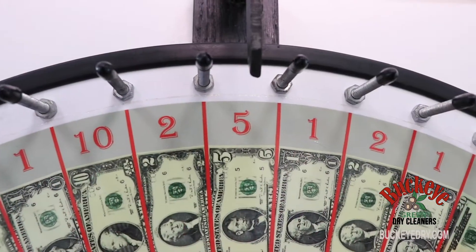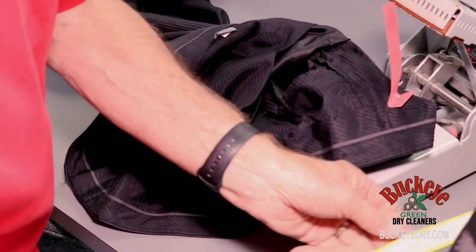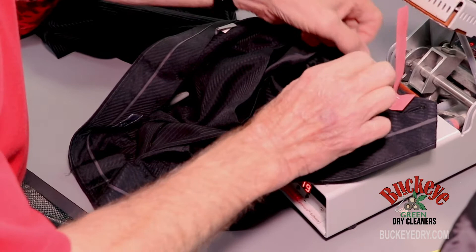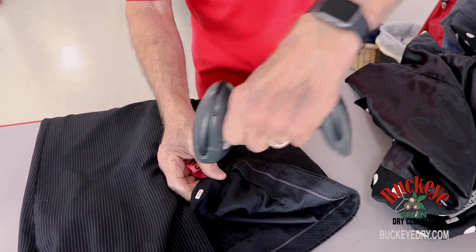This lucky spinner just got five bucks off. We barcode each item as it comes in so your order can be tracked through the entire process using our automated system. No lost garments here.